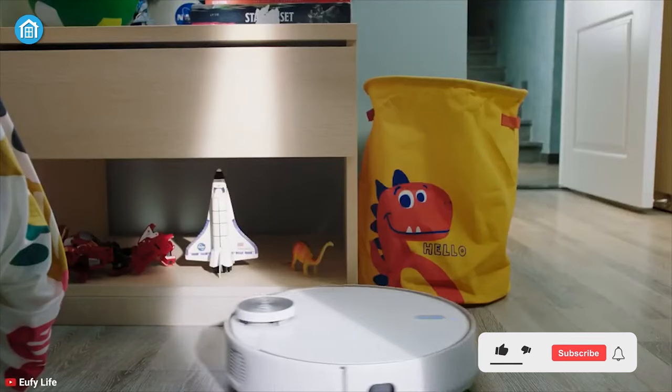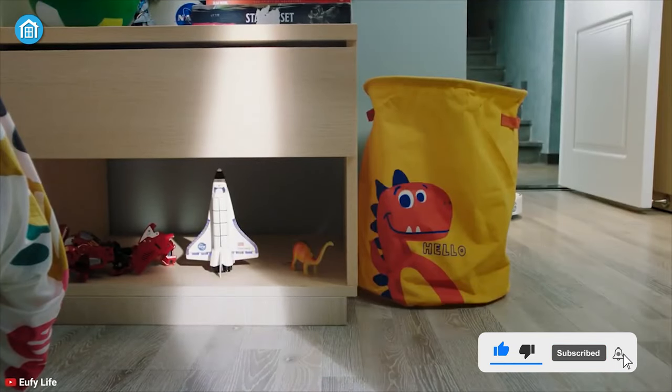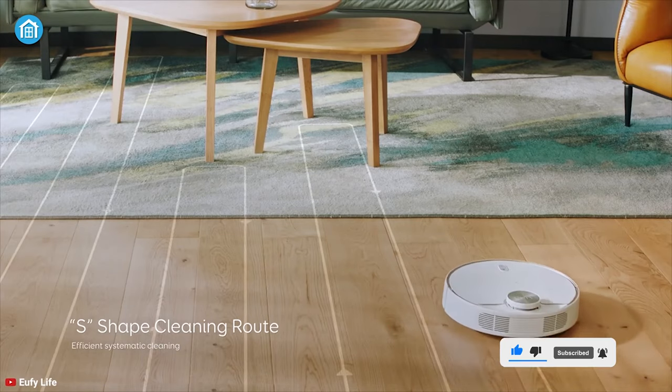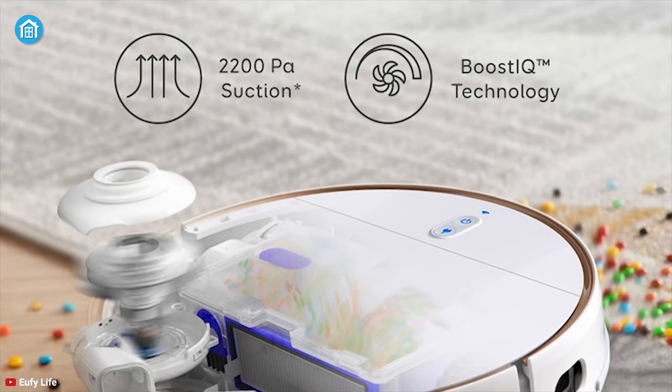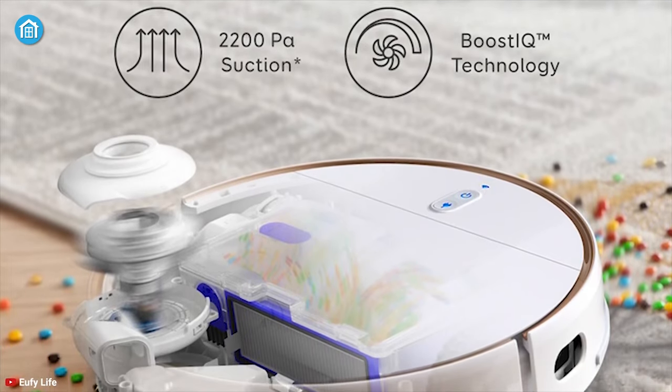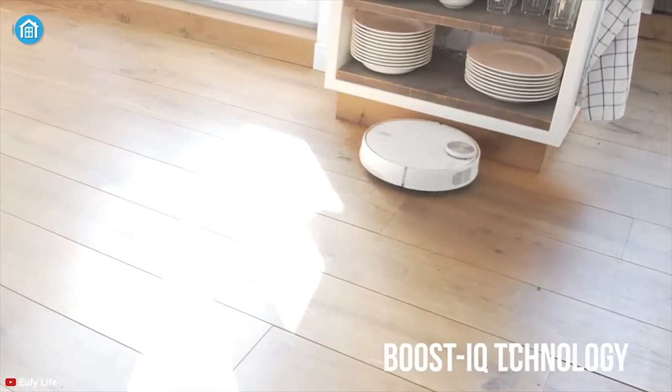Starting at number five, we have the Eufy RoboVac L70 Hybrid — a two-in-one vacuum and mop that can play double duty for your home. With its powerful motor, it can generate up to 2200 pascals of hard-hitting suction power for a thorough clean every time.